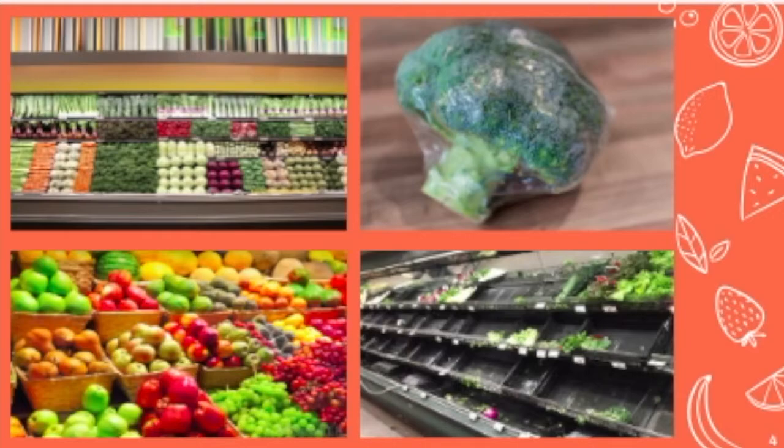On the left, you'll see fully stocked shelves at a grocery store you would see. On the right, you'll see what some places in our country consider their fresh produce. Sometimes the only produce in their stores is pieces of saran-wrapped broccoli.